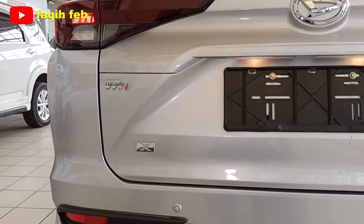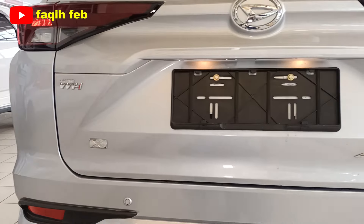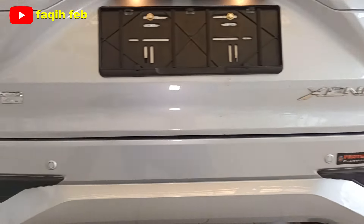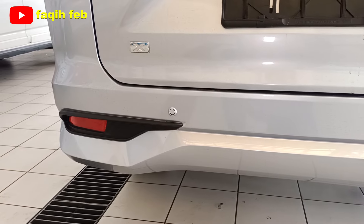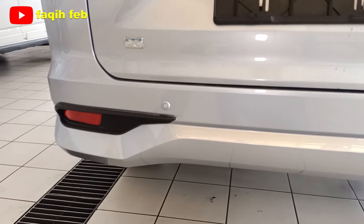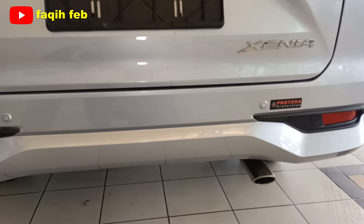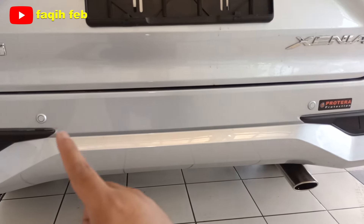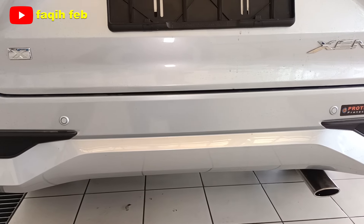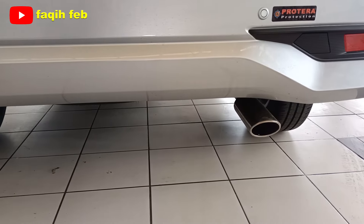Di bagian kiri ada emblem Dual VVT-i untuk mesinnya. Ini varian tipe X, tipe standar di tengah. Di bagian kanan terdapat emblem Xenia. Bumper belakang polos berwarna silver dengan motif lampu reflektor balutan warna hitam di kanan dan kiri. Untuk keamanan, sudah ada dua titik sensor parkir belakang di kanan dan kiri. Namun kamera parkir belum tersedia; kamera hanya ada di varian tipe R. Tangki bahan bakar menggunakan tutup berwarna krom.